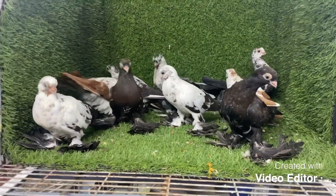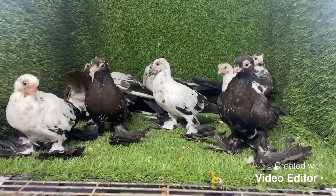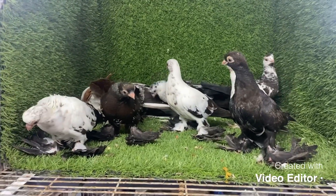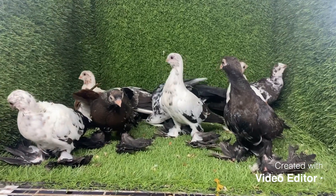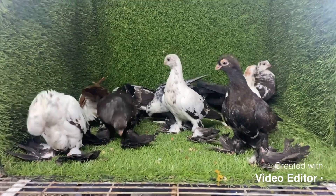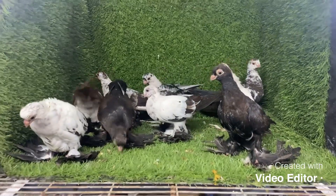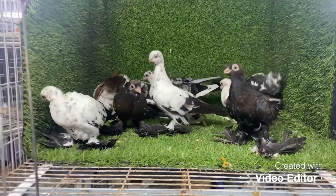Assalamualaikum cool friends, today we are going to start our video. What kind of content is this actually? This year, last November and December, we made this — the baby comes through this year, so I will show you and share a lot of butterfly babies.